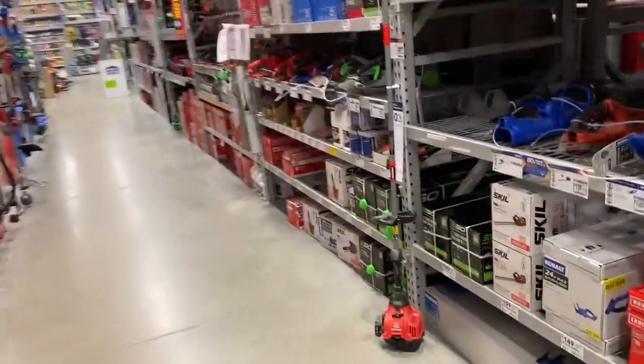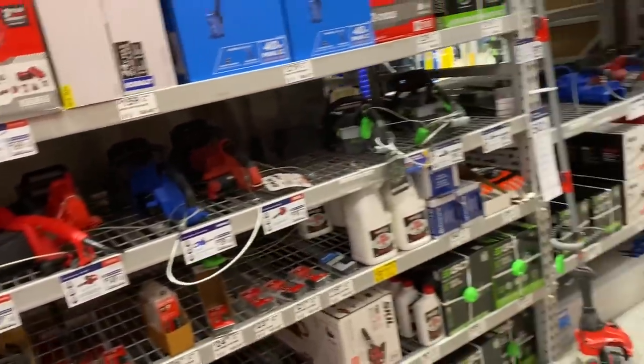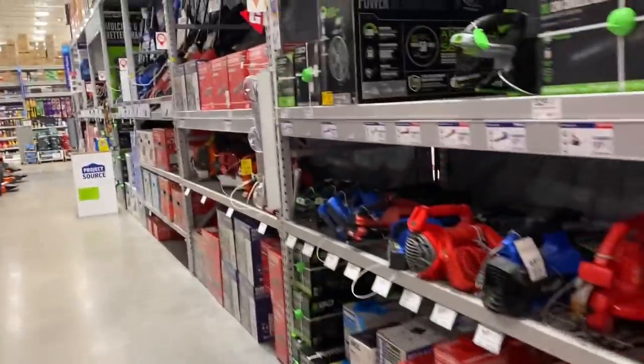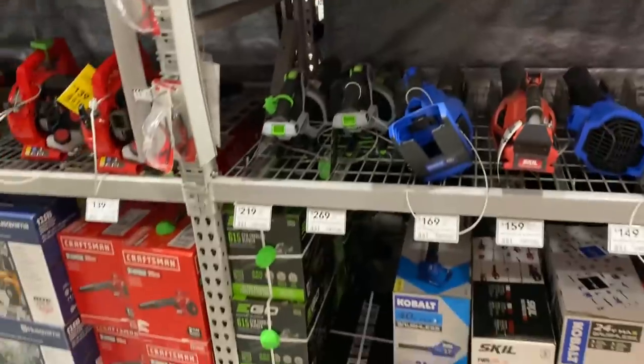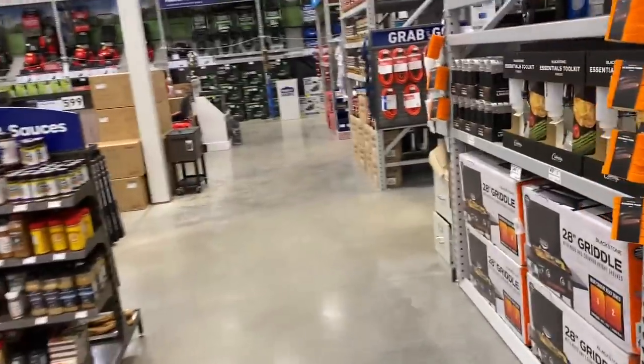Let's check down the outdoor power tools now, see if we can find anything else on clearance. We're starting to see the cobalt stuff hitting clearance with the battery and charger deal — that wasn't really that bad of a deal. We've also got the Ego fan here, still bare tool at $167 — that's a fantastic deal. That's all the new clearance I can find here at Lowe's.